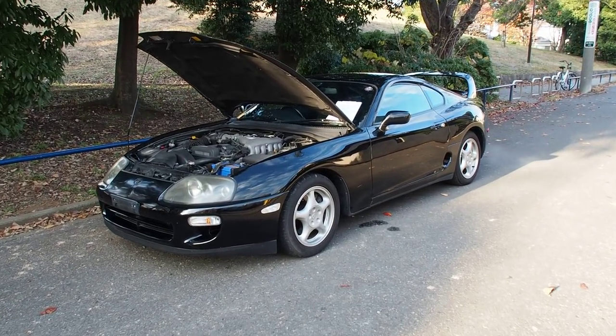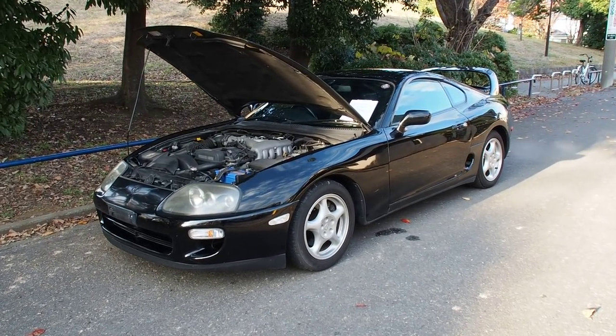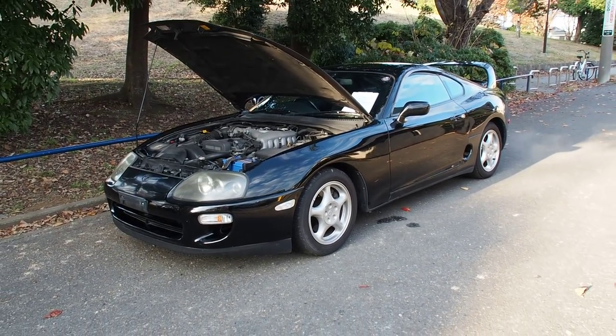Hello and welcome to the YouTube channel for Pacific Coast Auto. My name is Derek Weldon and today we're looking at a 1996 Toyota Supra.